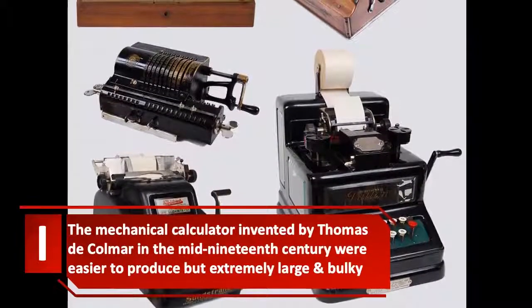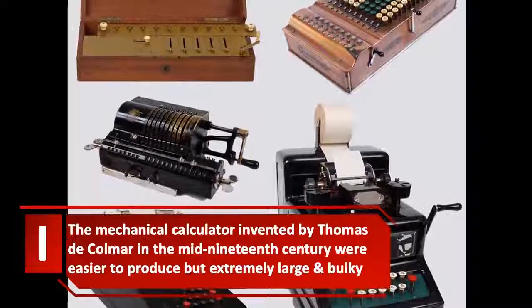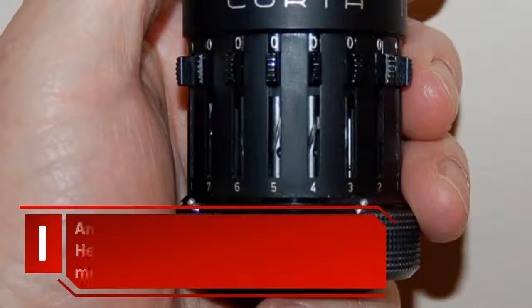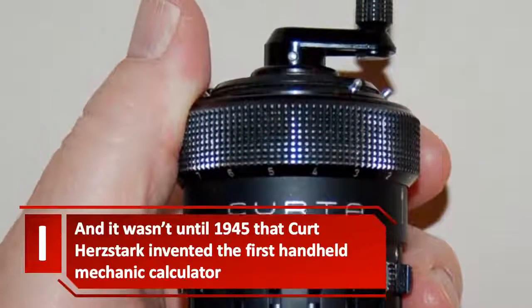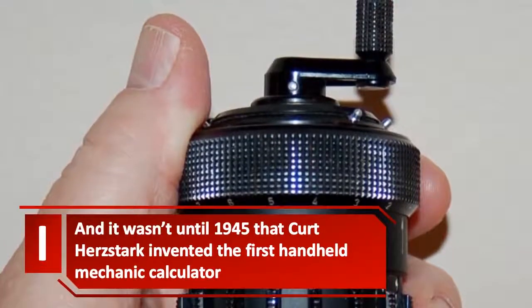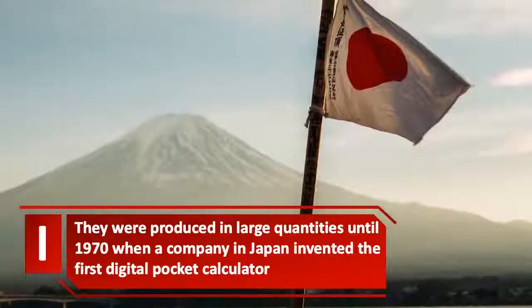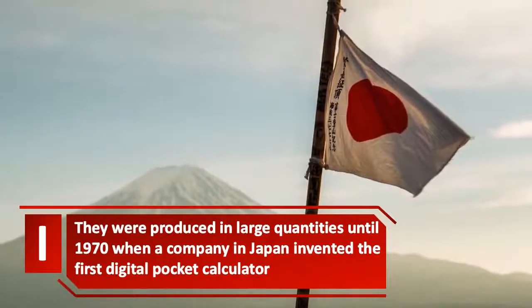The mechanical calculator, invented by Thomas de Comer in the mid 19th century, was easier to produce but extremely large and bulky. It wasn't until 1945 that Curtis Stark invented the first handheld mechanical calculator. They were produced in large quantities until 1970, when a company in Japan invented the first digital pocket calculator.